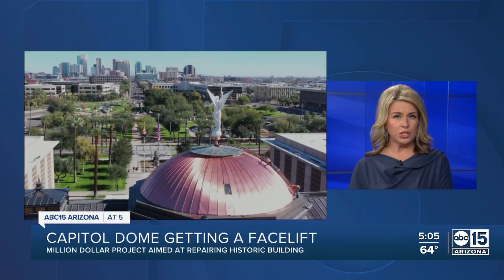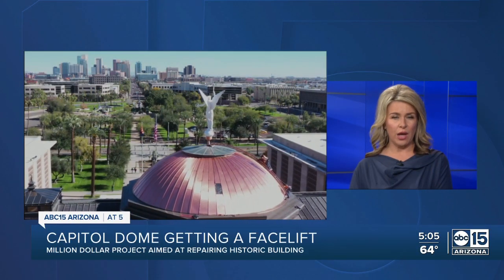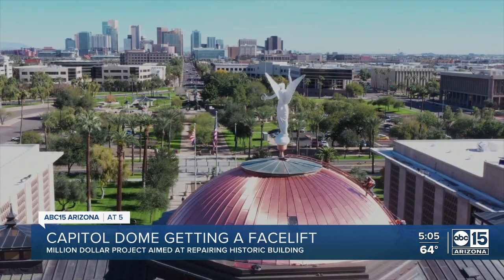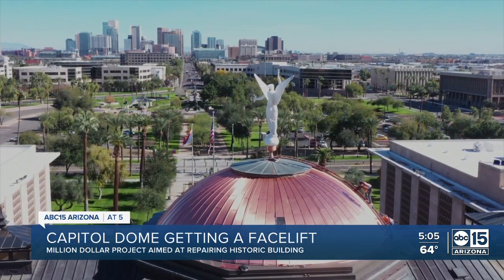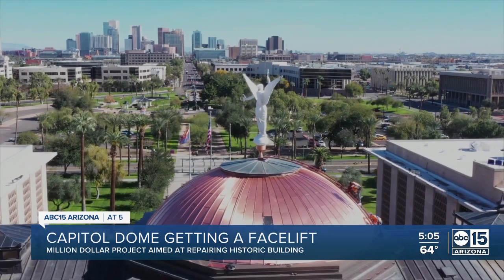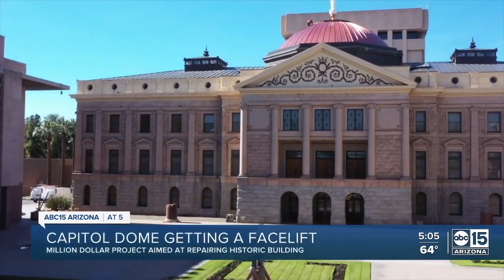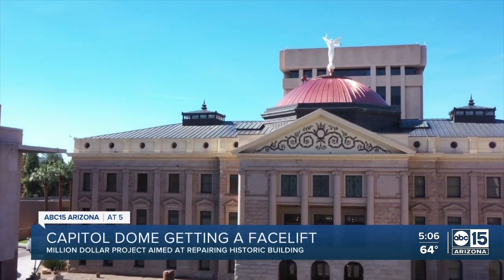The Capitol Dome got a facelift — a brand new shiny copper. Some new video now from the ABC 15 drone. This is all part of a nearly $12 million project to restore, repair and renovate the historic Capitol building. Our Claudia Rupcich got a look at the final product. The historic Capitol building has a fresh look thanks to that brand new copper dome. But to give you a better look, we got to take it up to the skies. Check it out — nice and shiny.